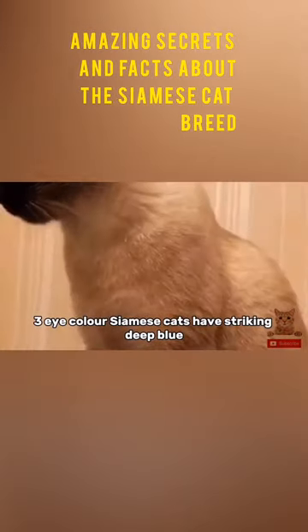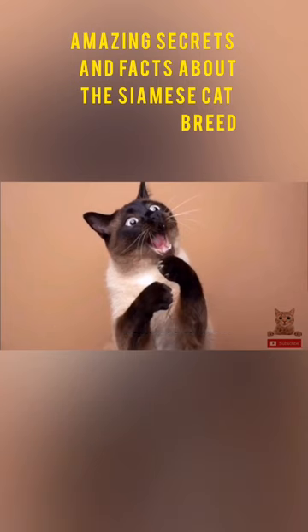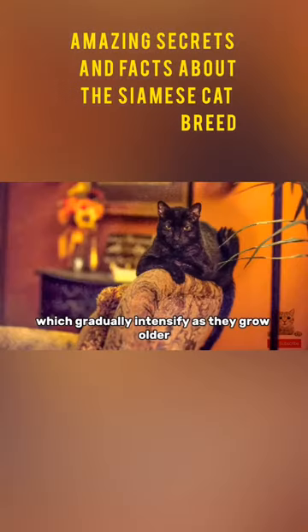Eye color. Siamese cats have striking deep blue almond-shaped eyes, which are distinctive to the breed. Kittens are born with blue eyes, which gradually intensify as they grow older.